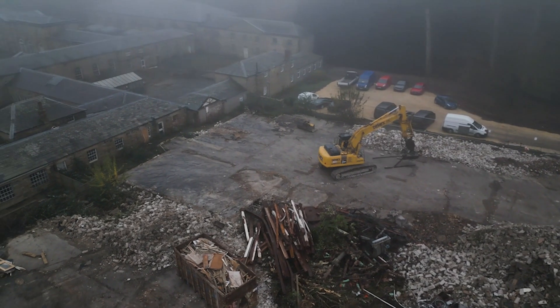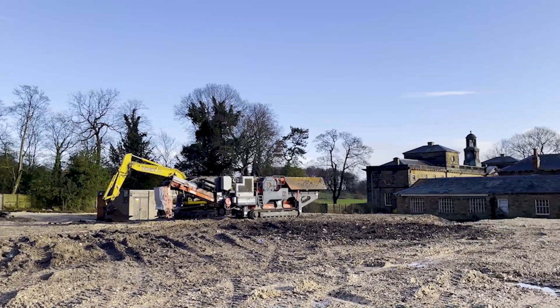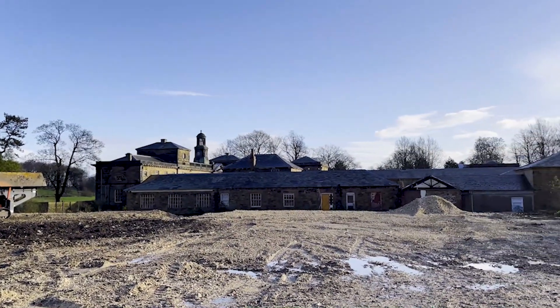Over the next few months this part of the site will be regenerated and landscaped as our new main car park and visitor entrance route, and we can't wait to share the transformation with you in future update videos.